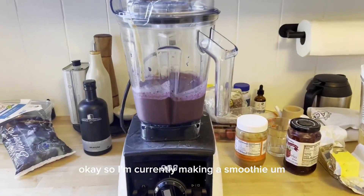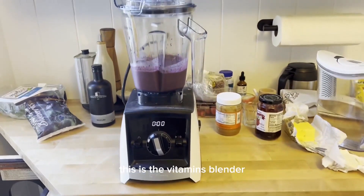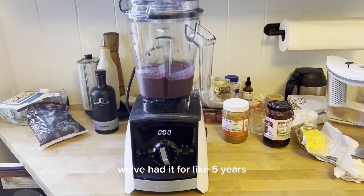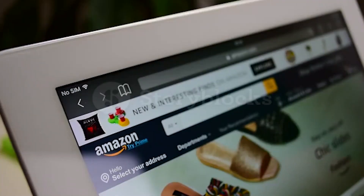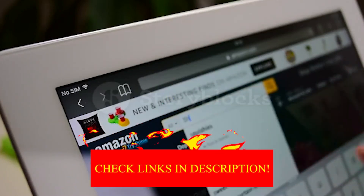Hey guys! In today's video, I'll be reviewing the Top 8 Best Vitamix Blenders. I made this list based on my personal opinion, and I tried to rank them based on their quality, durability, customer reviews, and more. If you want to know about the best pricing and more information, you can check the description links below.